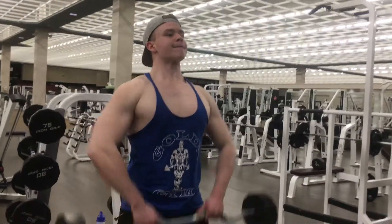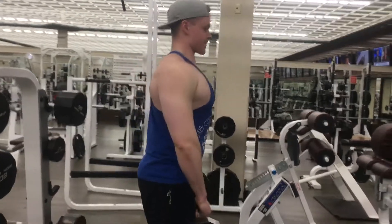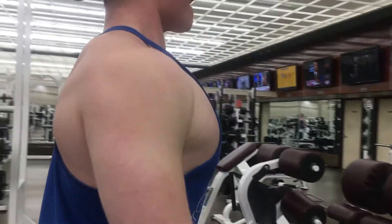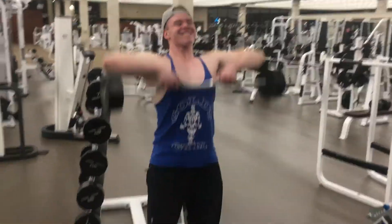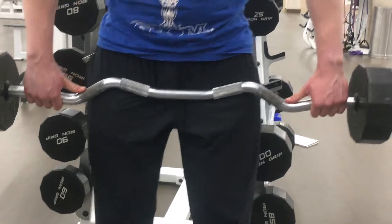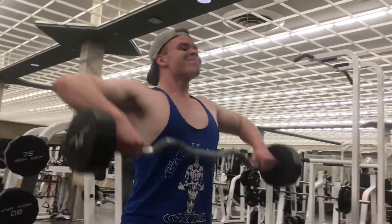Next up was upright rows — we did close grip for four sets of 12 to 15 reps, and then right after close grip we went right to wide grip and burned it out. When you're doing close grip it's gonna hit mostly traps, and then wide grip will put more focus on the lateral deltoid, which is the side delts — something I really focus on on my shoulder days. So we supersetted close grip with wide grip, really just burning it out and putting a lot of stress on it. These burn especially when you do them back to back — just rep it out to failure.